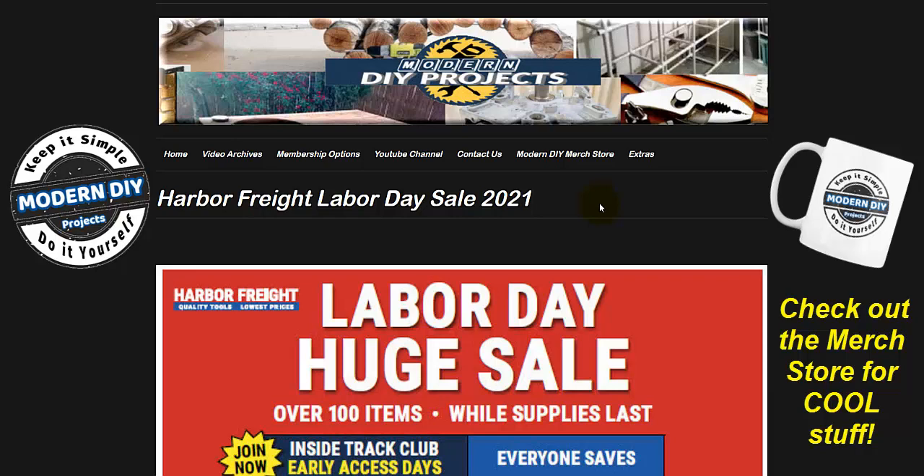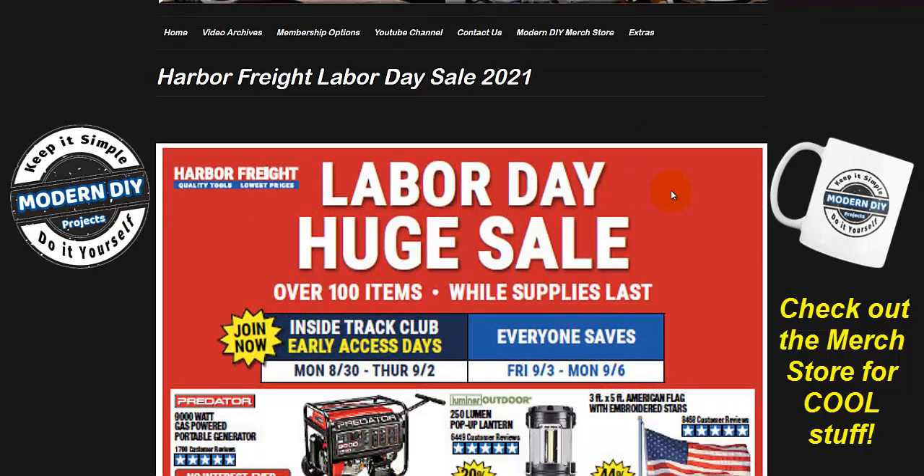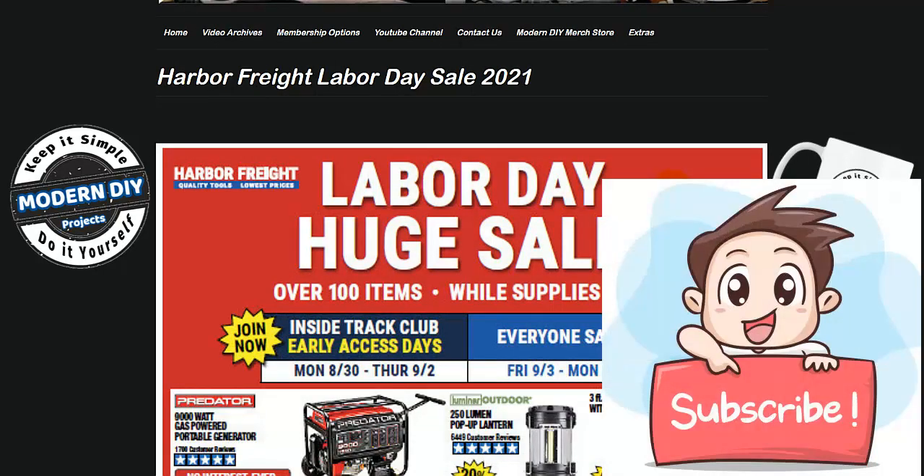Hello everyone and welcome. It's been a busy weekend. Just a couple days ago I put out the Harbor Freight Inside Track Club coupons, and I told you at that time that I would let you know as soon as I found out about the Harbor Freight Labor Day sale coupons. Here they are — they dropped early, so I am releasing another video to keep you guys informed. If you want to stay informed about coupons and sales at Harbor Freight, be sure to hit that subscribe button.